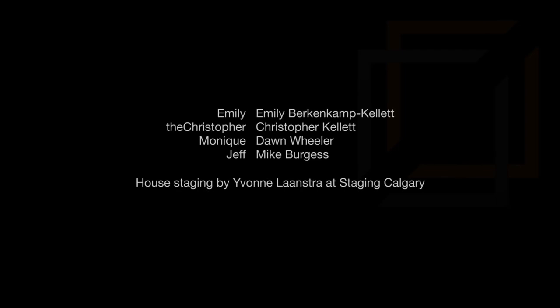Thank you very much for viewing. We'll see you next time. Bye-bye!